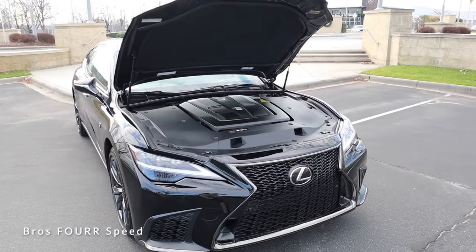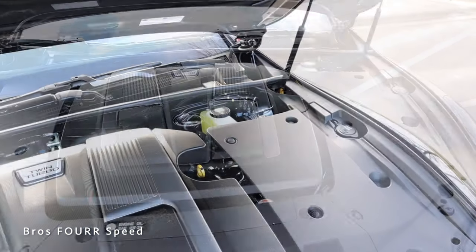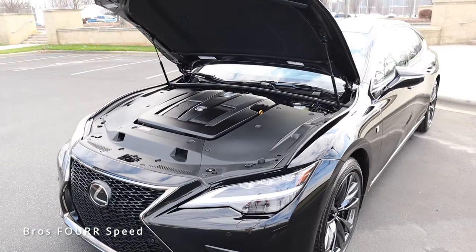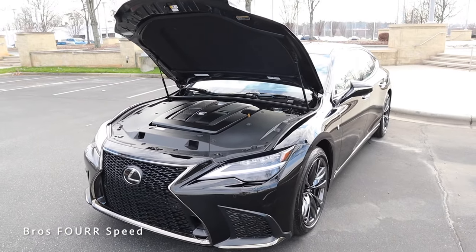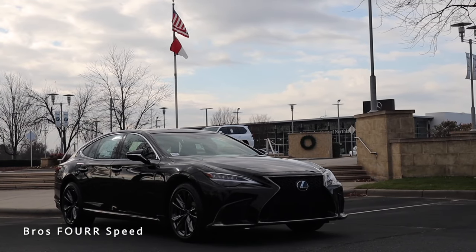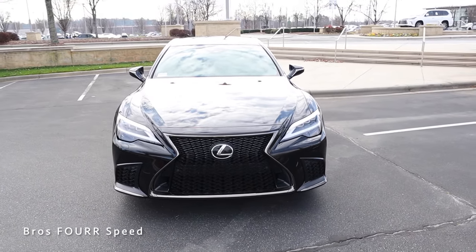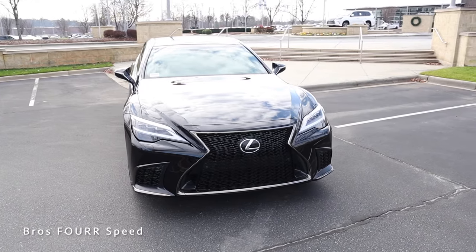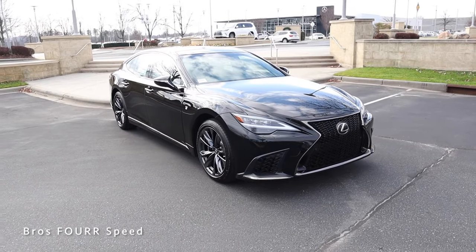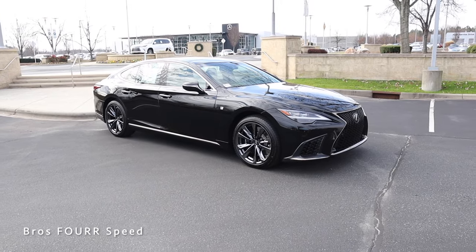To start off today's review, let's look at what powers this LS. Underneath the hood you'll find the 3.5-liter twin-turbo V6 engine, paired to an 8-speed automatic transmission. It pumps out 416 horsepower around 6,000 RPM and 442 pound-feet of torque as low as 1,600 RPM. It's rear-wheel drive, weighs around 4,800 pounds, does 0-60 in four and a half seconds, tops out at 155 mph, and has a fuel capacity of 21.7 gallons — around 18 MPG city and 29 highway.